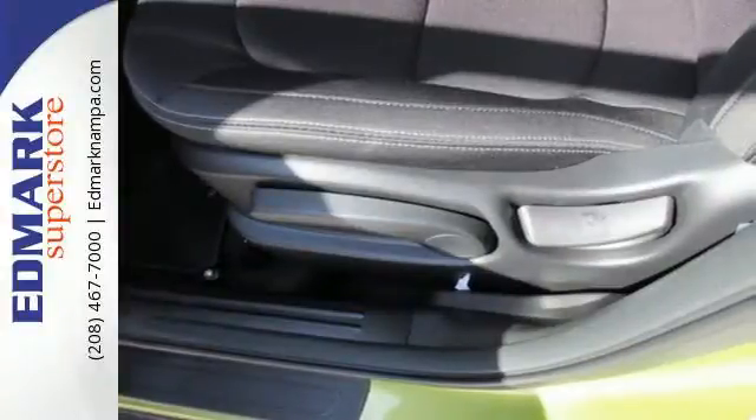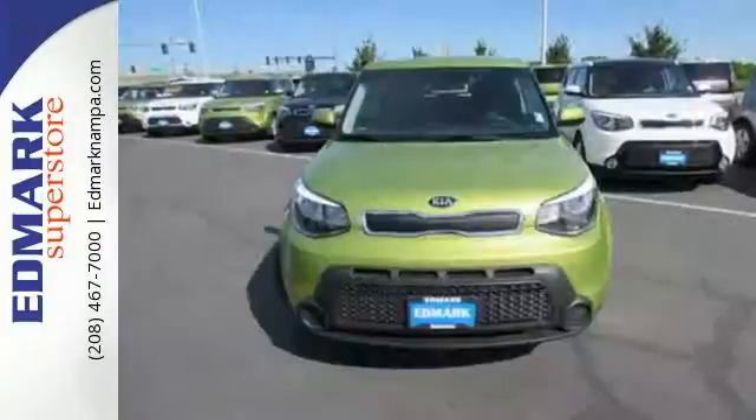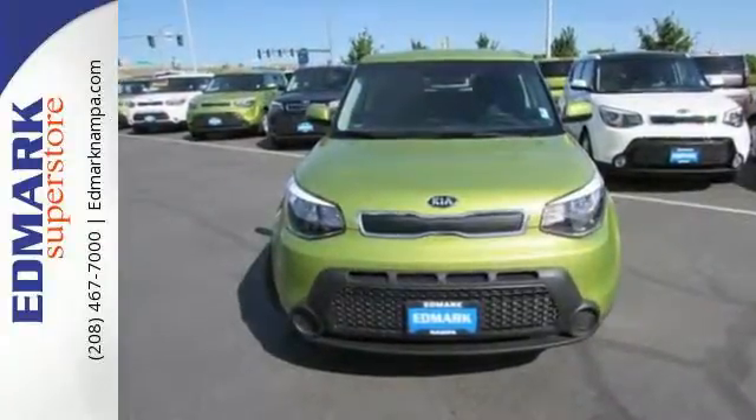Beaming with personality and stoked to load up with friends, cargo, whatever. Make it yours today.